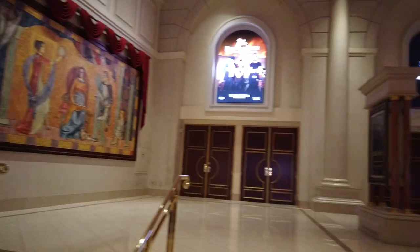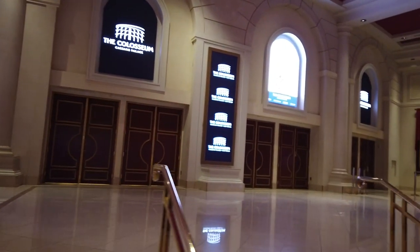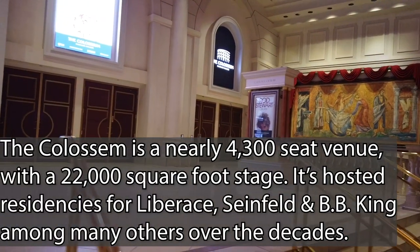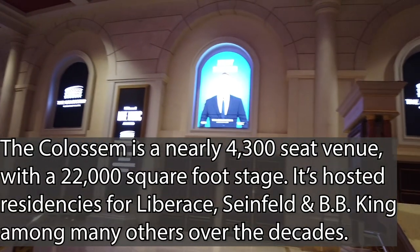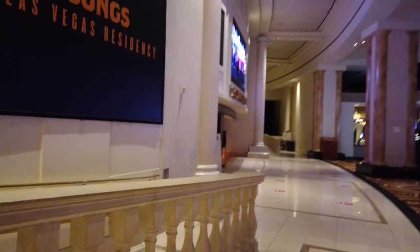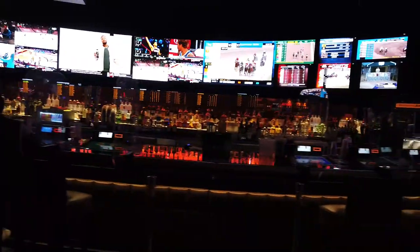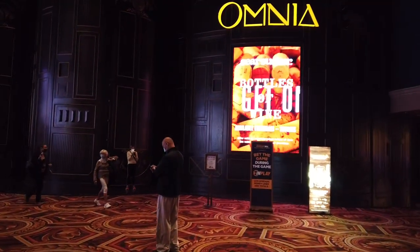Here we are at Caesars Colosseum — this is where you're going to get most of your shows and entertainment while you're here. There's just so much casino and gaming space here, and so many machines — you can find pretty much anything in this place. It's no wonder it's still Caesars' flagship property after over 60 years. Coming back across, we're heading to the sports bar, and we're also going to see Omnia nightclub — one of the largest and most popular nightclubs in all of Las Vegas.